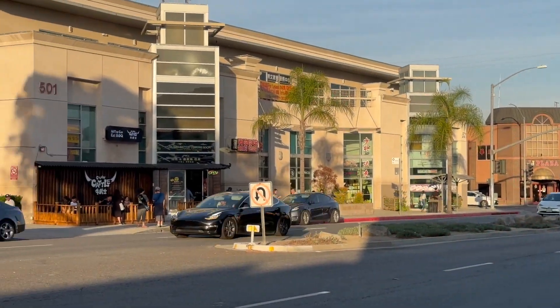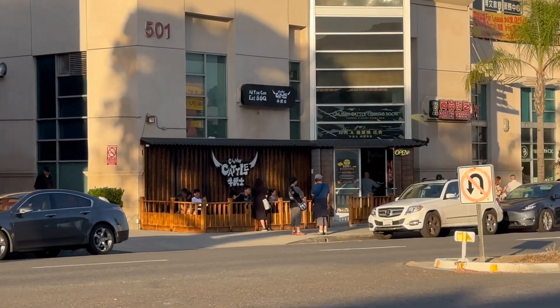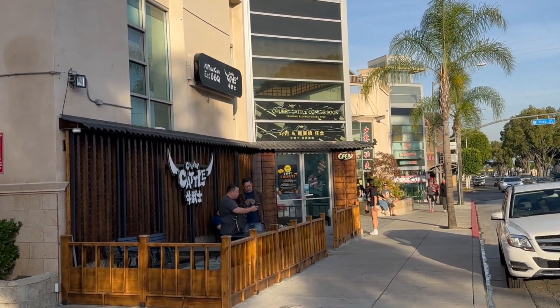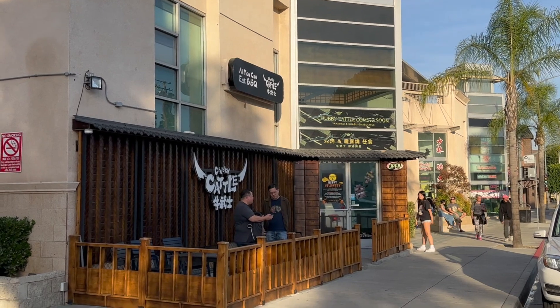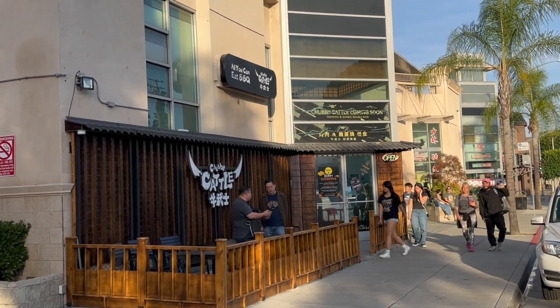I'm super excited to eat at Chubby Cattle, an A5 Wagyu all-you-can-eat restaurant here in Monterey Park, California. My friend Kai volunteered to come and help me eat this meal because you need at least two people or they won't let you in. We're coming here for dinner — they said they open at 5 but they're actually open all day. I recommend you come early; I think we're waiting 90 minutes.